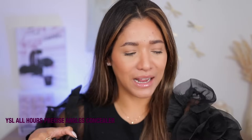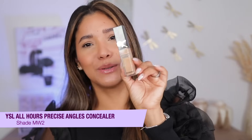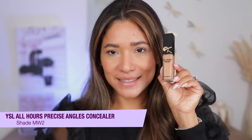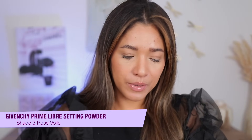I also really like the one from YSL — their All Hours Precise Angles Concealer. This one is also very good and you get double the product compared to the Gucci. I really like the Gucci, but I also like the YSL, so don't make me pick.